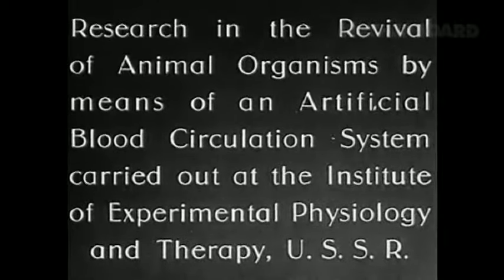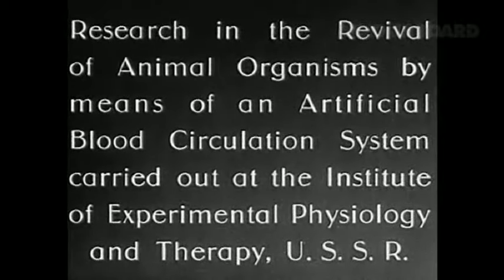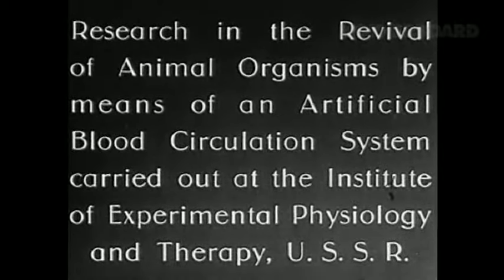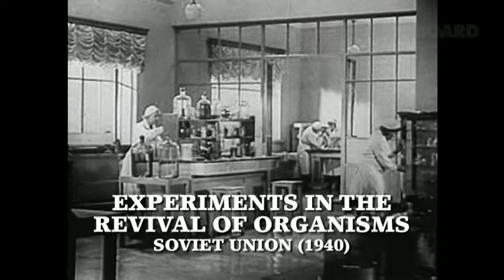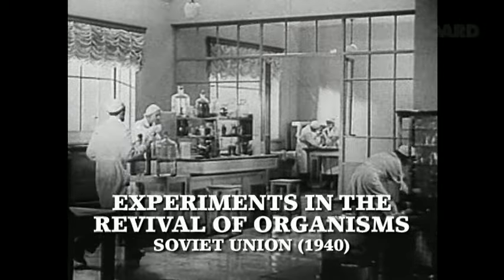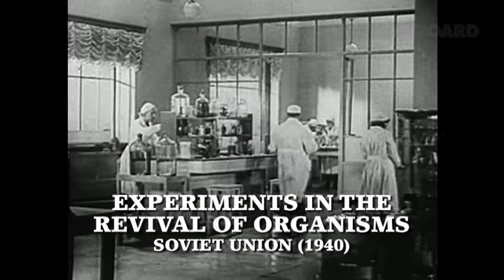30 or 40, even 50 years ago, there was a great science going on of isolated organs. In fact, it has underwritten to a very large degree a lot of the transplant clinical success.